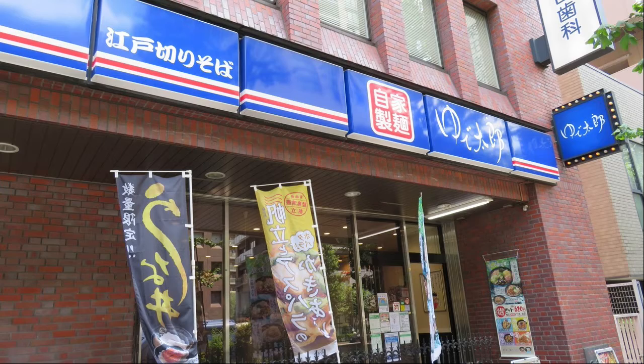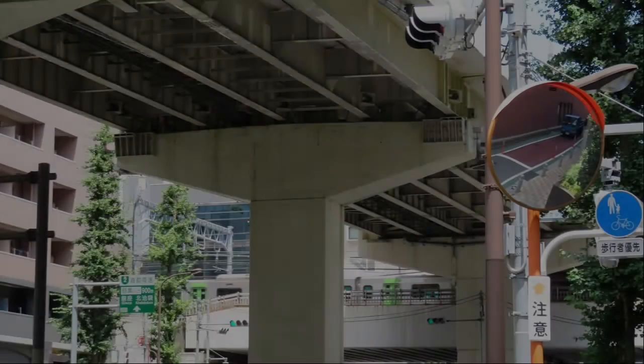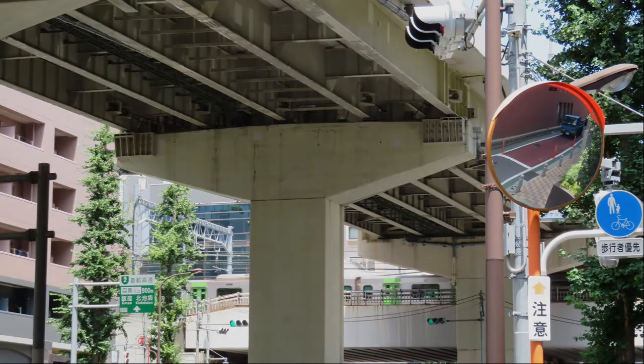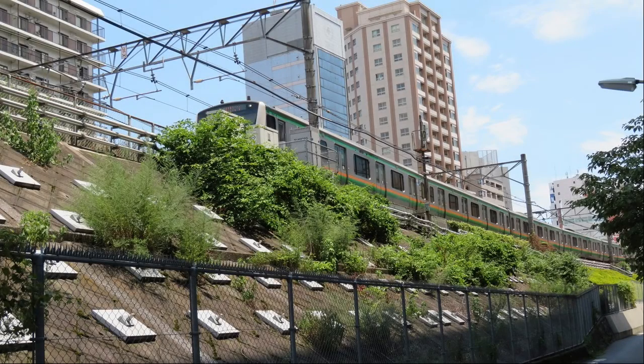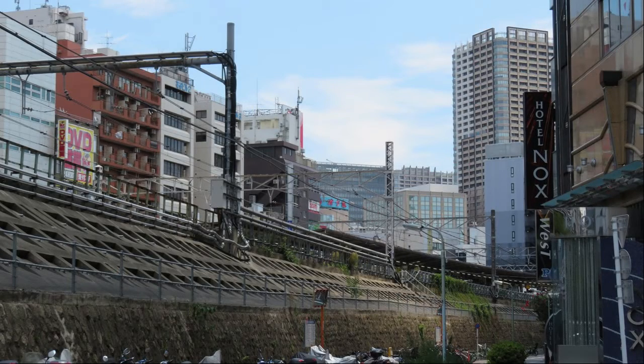What kind of soba is Edo Kiri Soba? I can see the Yamanote Line. The Shonen Shinjuku Line is passing. After walking along the railroad track for a while, I saw Gotanda Station.